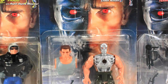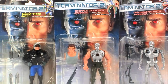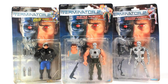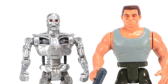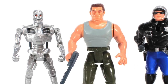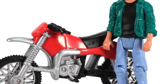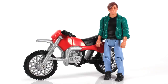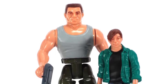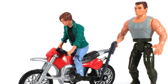Before Kenner went all in on Aliens vs. Predator, they took a stab at producing toys for another R-rated film franchise. Terminator 2 action figures were released in 1991, the same year as the hit film. This line mostly focused on giving us numerous variations of the Arnold Schwarzenegger T-800 and the film's villain, the T-1000, with a few generic T-800 endoskeletons thrown in as well. We eventually got a John Connor action figure, but never did get a Sarah Connor, which is quite a disappointment considering she is so important to the story of the films.